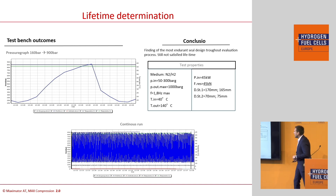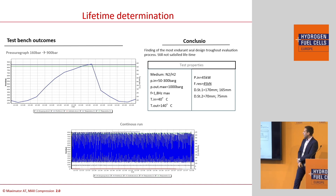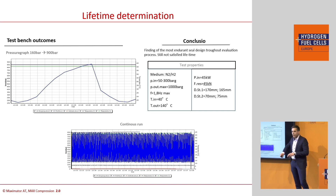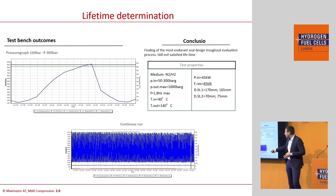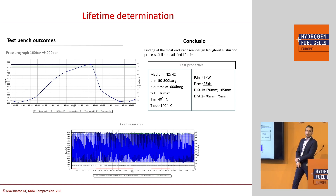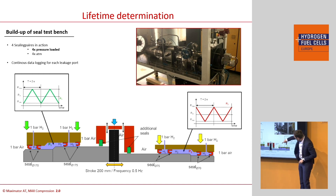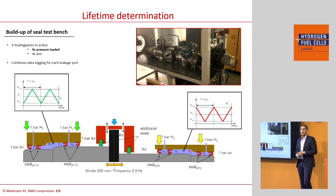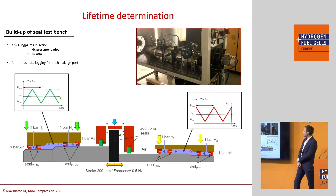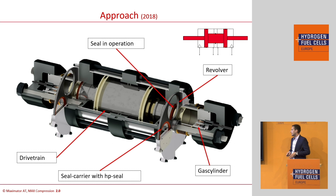We ran tests copying the same compression processes in the real compression chambers of the stages, under the same conditions — at inlet pressures of 50 to 300 bar and outlet pressures of 1000 bar. Nearly 10 million load cycles were operated on different seals. The test facility we built has two chambers that replicate compression performance in a standard situation with the same wear partners and friction properties. We found our seals were capable for 400 to 600 hours — way too few.